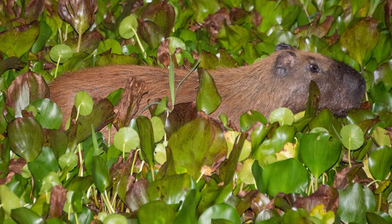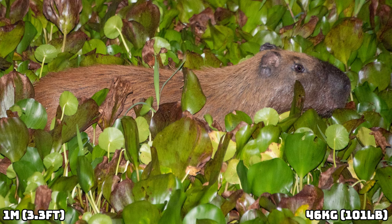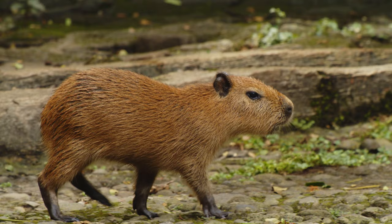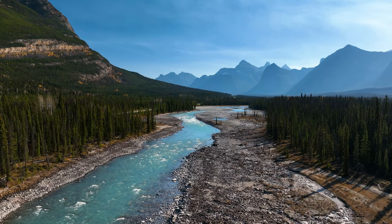The Lesser Capybara has a maximum length of around a metre, and they max out at around 46kg. Even though this size is impressive, they're upstaged by their larger relatives, and they're only fit for number 3 on this list.